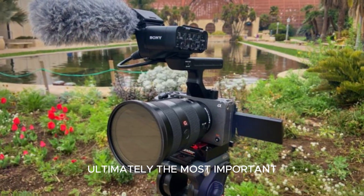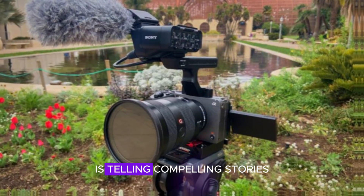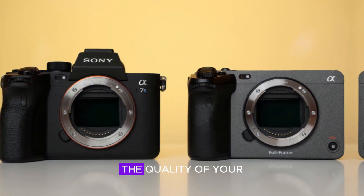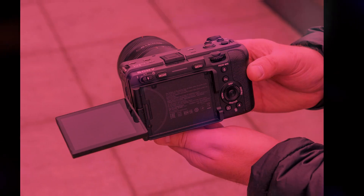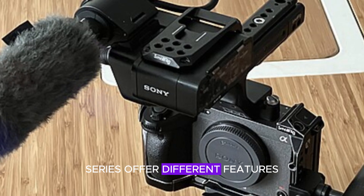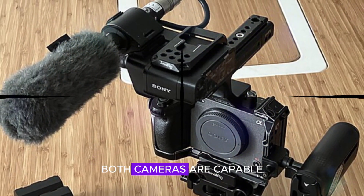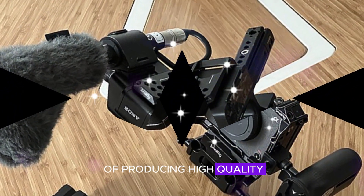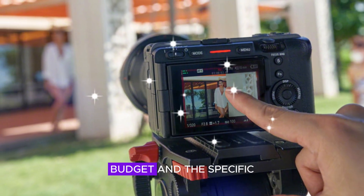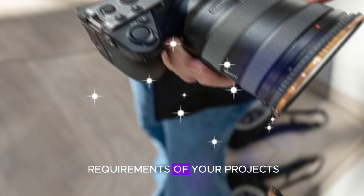Ultimately, the most important factor in filmmaking is telling compelling stories. Regardless of the camera you choose, the quality of your storytelling will determine the impact of your work. While the FX3 Mark II and the A7S series offer different features and benefits, both cameras are capable of producing high-quality footage. Consider factors such as your shooting style, budget, and the specific requirements of your projects.